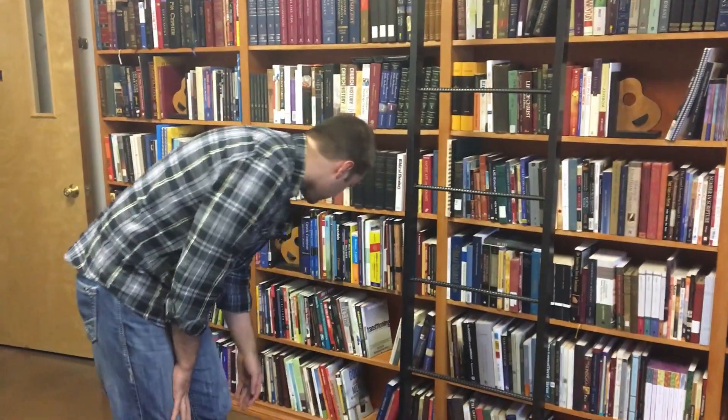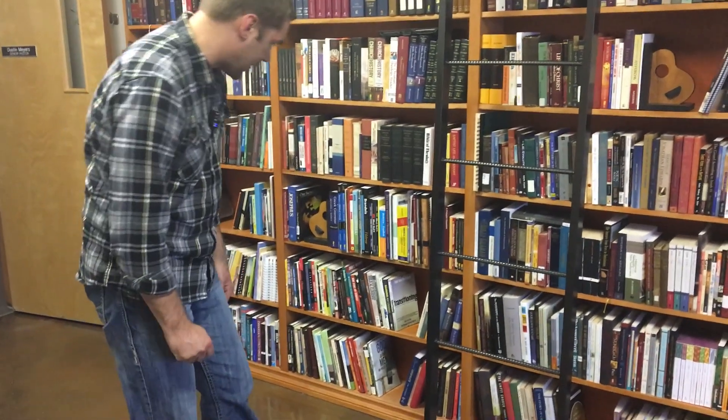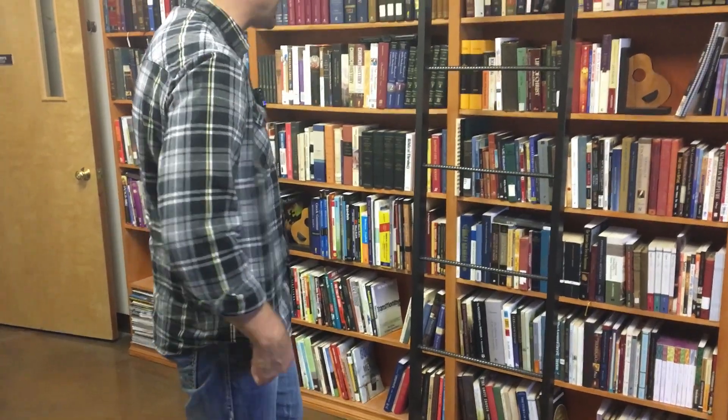Got a section on preaching. Got some good old-fashioned Haddon Robinson there, a little Keller — I got two copies of Keller, look at that. Got some MacArthur on preaching. Stuff like that.